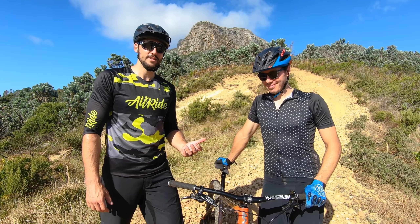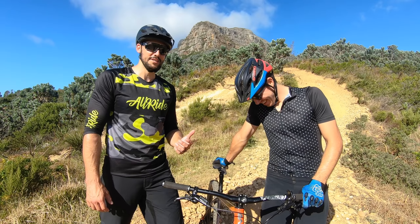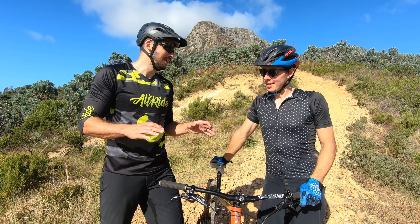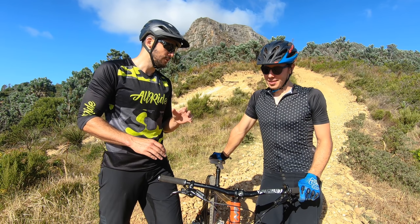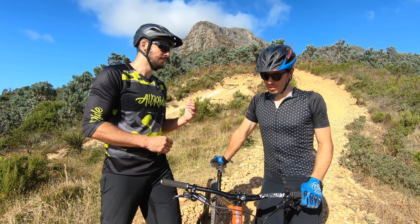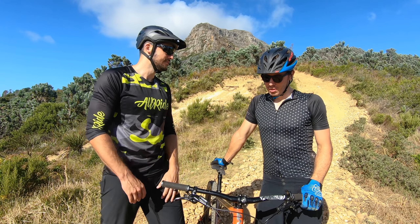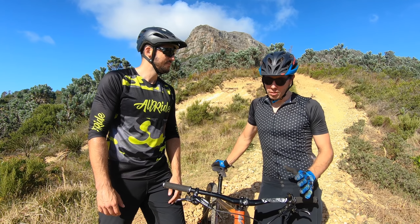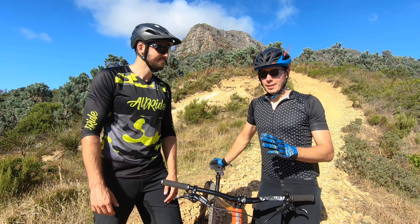It goes without saying that Nils absolutely destroyed that Plum Pudding descent. But Nils, not everyone is a wild man like you on a hardtail. What advice would you give people attempting this and wanting to progress on this type of trail on a hardtail? The secret to riding a hardtail is getting more in tune with how your body is reacting on the bike — using your arms, using your legs.